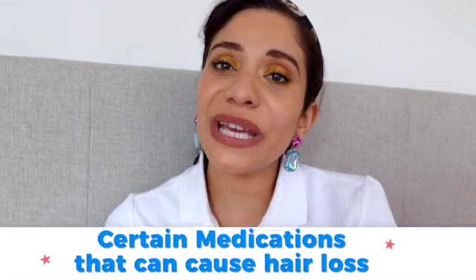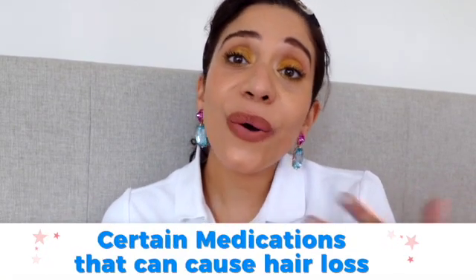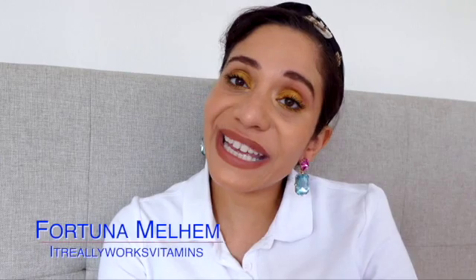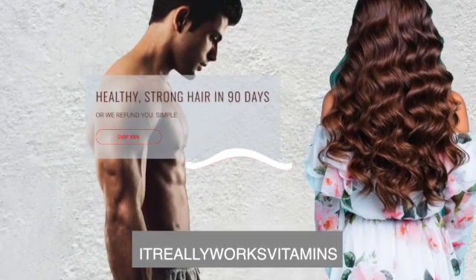Hi everyone, welcome back to my channel. I hope you're all doing really well. In today's video I'm going to be talking through certain medications that can cause, speed up, or exacerbate hair loss. My name is Fortuna and I'm the founder of It Really Works Vitamins. We're a hair care supplement brand from Great Britain but we ship worldwide.